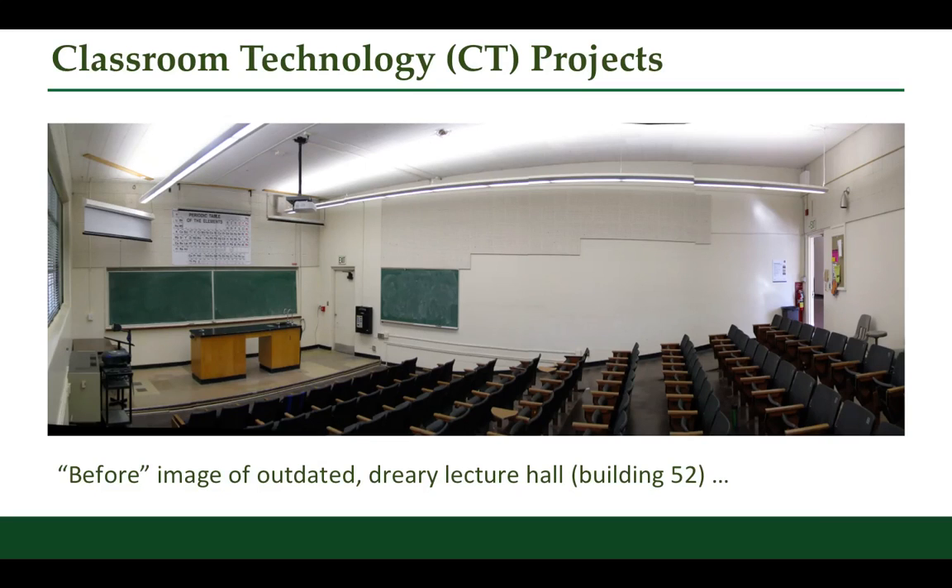Last spring I noted that summer was shaping up to be the busiest ever for Classroom Technologies. Well, it certainly was. The group touched about 70 classrooms with upgrades, technology refresh, and in several cases major makeovers. You might recall that I included this photo in our last presentation to illustrate how dreary this room and others like it are for Cal Poly students and faculty.